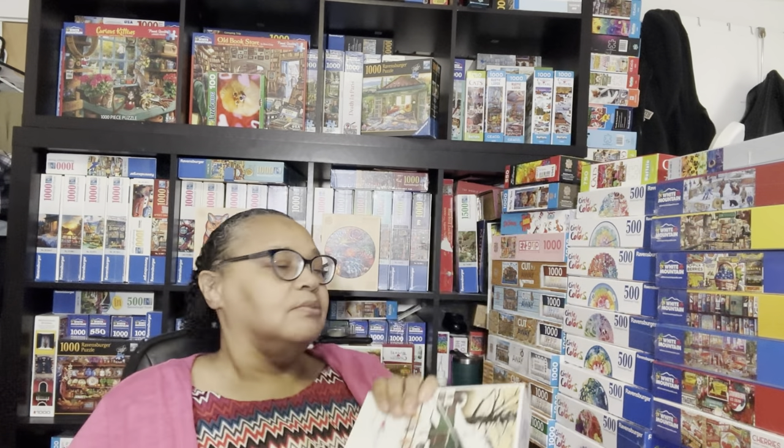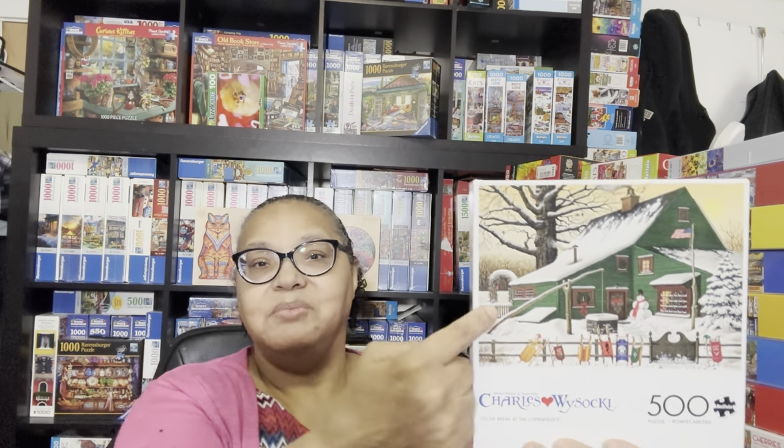Now we're going to go through four small box puzzles before I get to the bigger box puzzles. The first one is Coco Break at the Copperfields, a Charles Wysocki puzzle. I showed this in my December to-do pile but I'm showing it again here. I generally haven't gotten a lot of 500-piece puzzles lately, but it's a nice break from a 1000-piece puzzle, it's Wysocki, and it's winter-themed, so I'll be doing it this December. It's a Buffalo 500-piece puzzle.